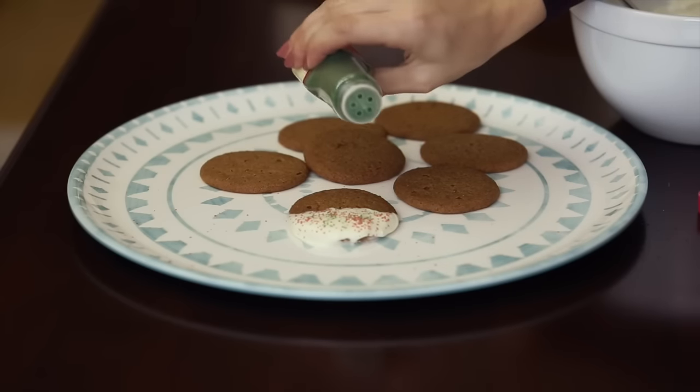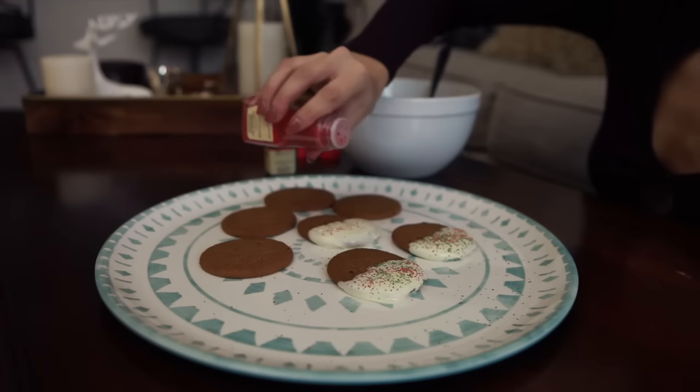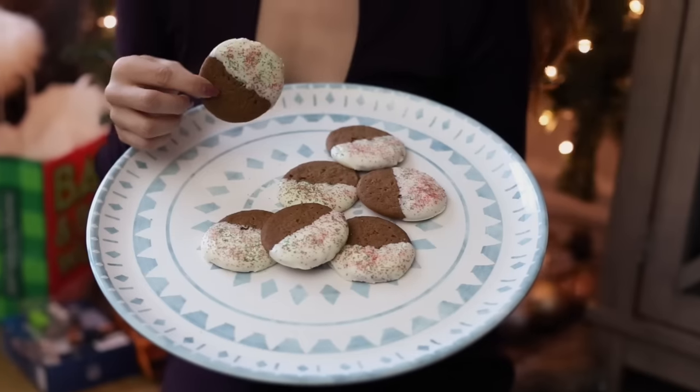Then I just took some red and green sprinkles and sprinkled them on the chocolate while it's still hot — you want to make sure you do that and not while it's dry because otherwise they won't stick. I just repeated that process until all the cookies were dunked, then you basically just let them sit. They're super yummy and super easy to make — I seriously love them, mostly because ginger snaps are my favorite cookie.